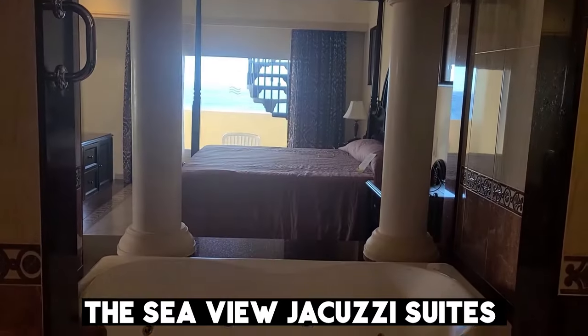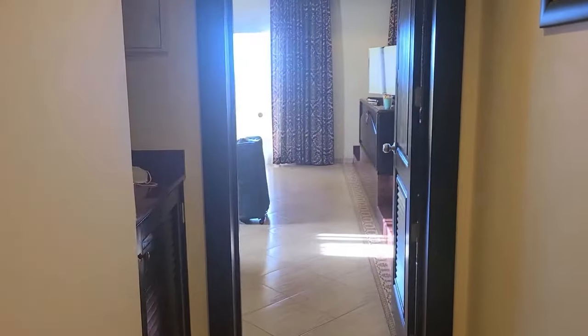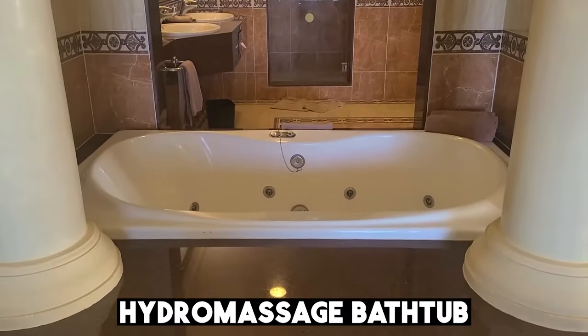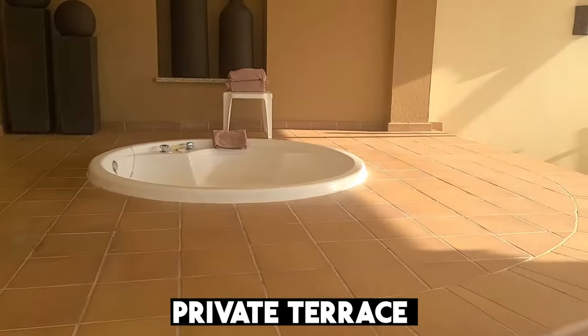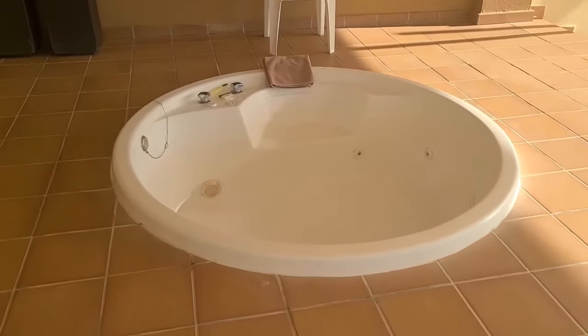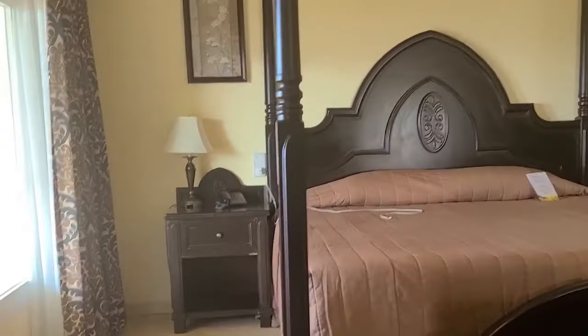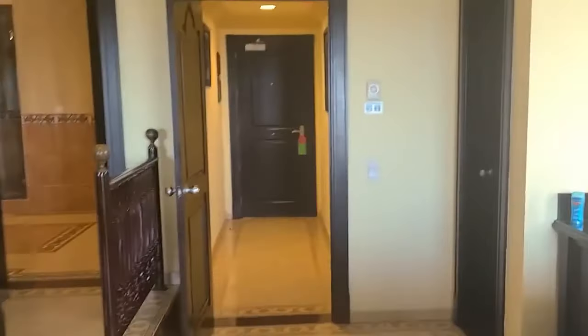The SeaView Jacuzzi Suites are the most luxurious suites at the hotel. These spacious 66 square meter rooms feature a king-sized bed, a sofa in the lounge area, a dressing room, a hydro-massage bathtub, and more. The highlight of the suite is the private terrace with a jacuzzi where guests can relax and take in great views of the sea. These suites offer the ultimate in comfort and luxury, making them the perfect choice for a romantic getaway or a special occasion.